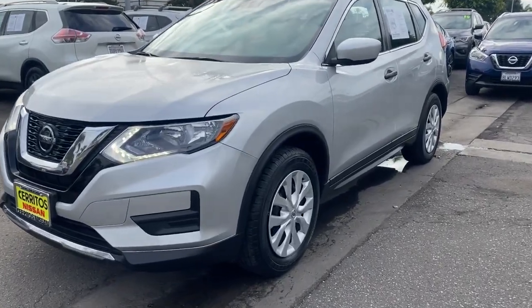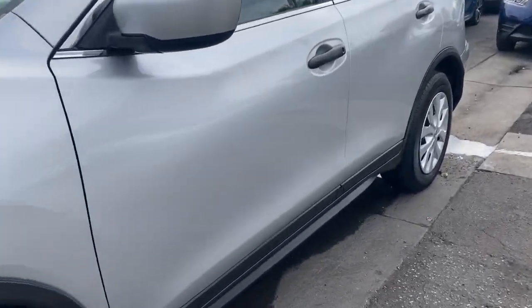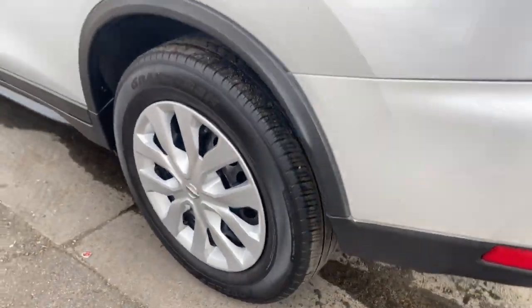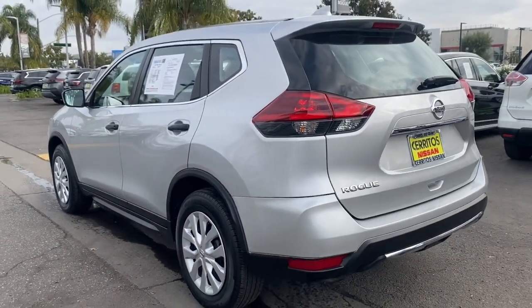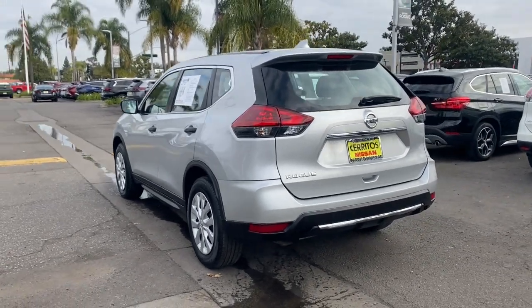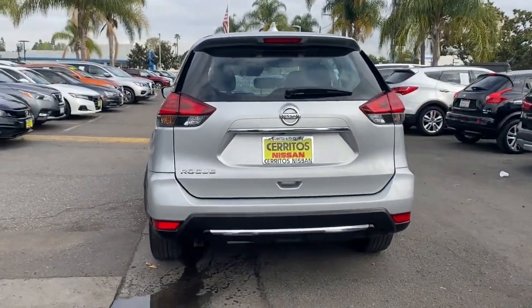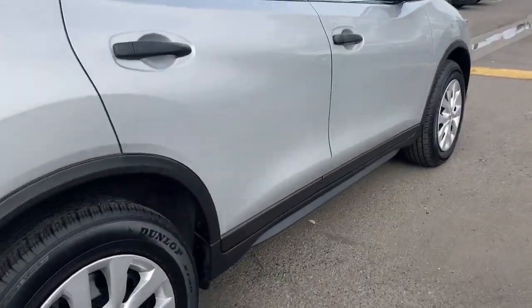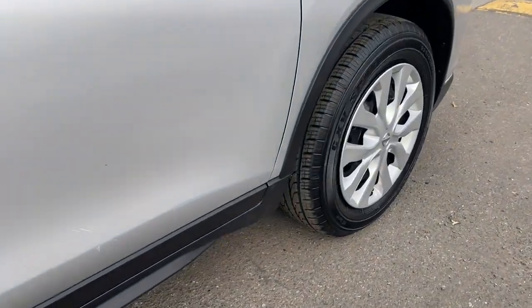Get a feel for the 2020 Nissan Rogue. With less than 60,000 miles on the odometer, this vehicle stands out from the rest. Style, security, and efficiency blend beautifully in this Nissan Rogue, the handsome, family-friendly compact SUV that offers standard driver-assist safety features and a smooth, responsive ride.